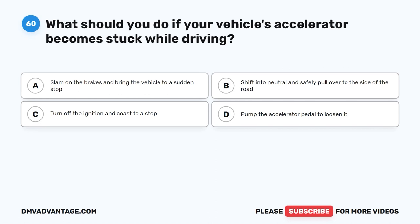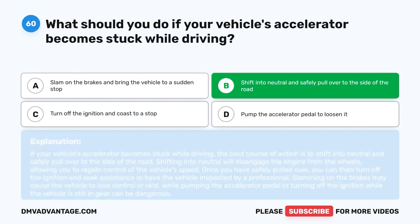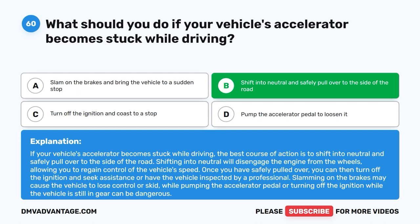Question 60: What should you do if your vehicle's accelerator becomes stuck while driving? A. Slam on the brakes and bring the vehicle to a sudden stop. B. Shift into neutral and safely pull over to the side of the road. C. Turn off the ignition and coast to a stop. D. Pump the accelerator pedal to loosen it. The correct answer is B. If your vehicle's accelerator becomes stuck while driving, the best course of action is to shift into neutral and safely pull over to the side of the road. Shifting into neutral will disengage the engine from the wheels, allowing you to regain control of the vehicle's speed. Once you have safely pulled over, turn off the ignition and seek assistance or have the vehicle inspected by a professional. Slamming on the brakes may cause the vehicle to lose control or skid.